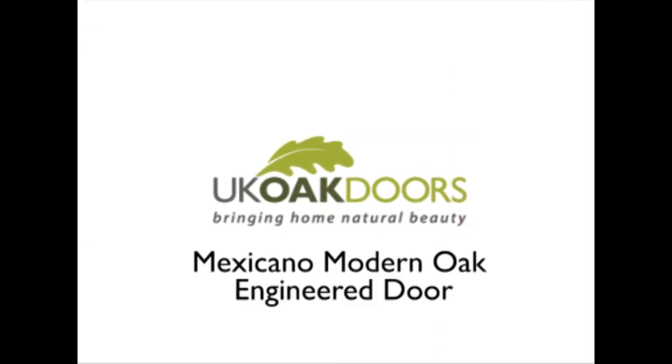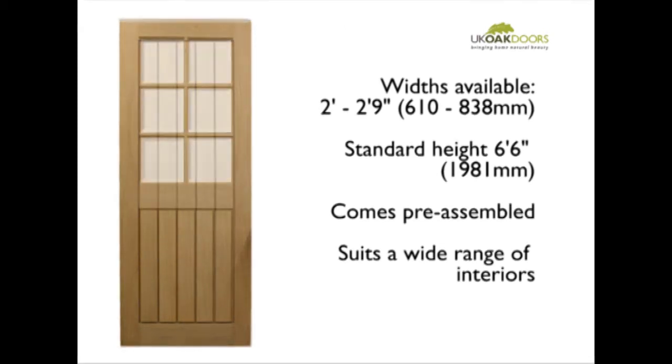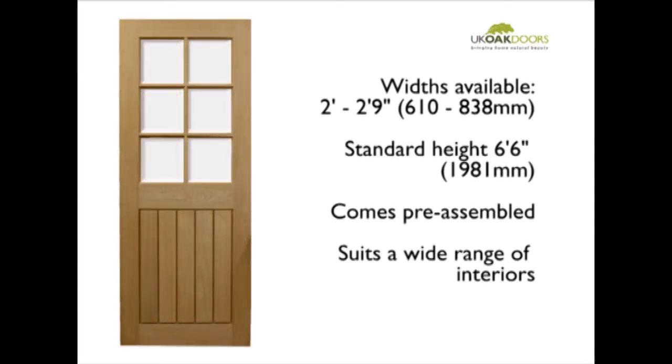The Mexicano is one of our contemporary-looking engineered oak doors. These doors are available in a variety of sizes to suit most homes, and are supplied pre-assembled, ready to be hung. They suit most interiors, both modern and traditional, and really add a perfect finishing touch to your home.